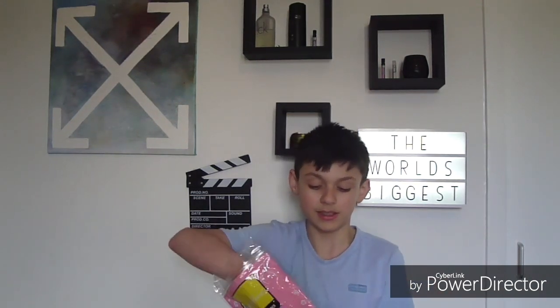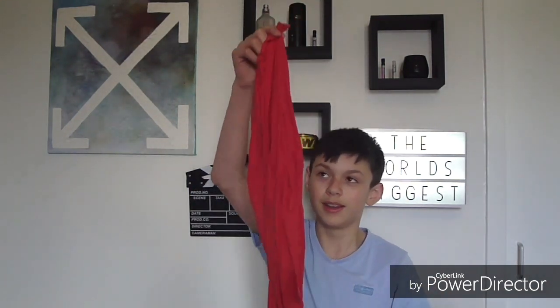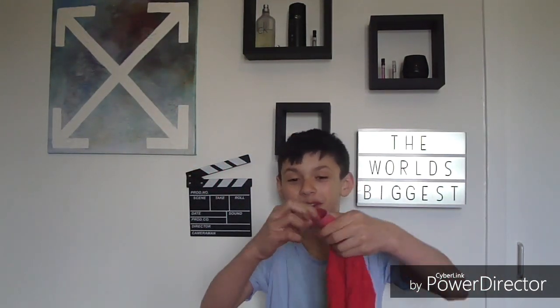I've got the world's biggest balloon. This actually took ages to come — like a month — and the package is quite big. Let me try not to cut the balloon inside. Right here we've got it. It says pure latex balloons, professional balloons. Let me just open it and here we have the world's biggest balloon. This is the nozzle.